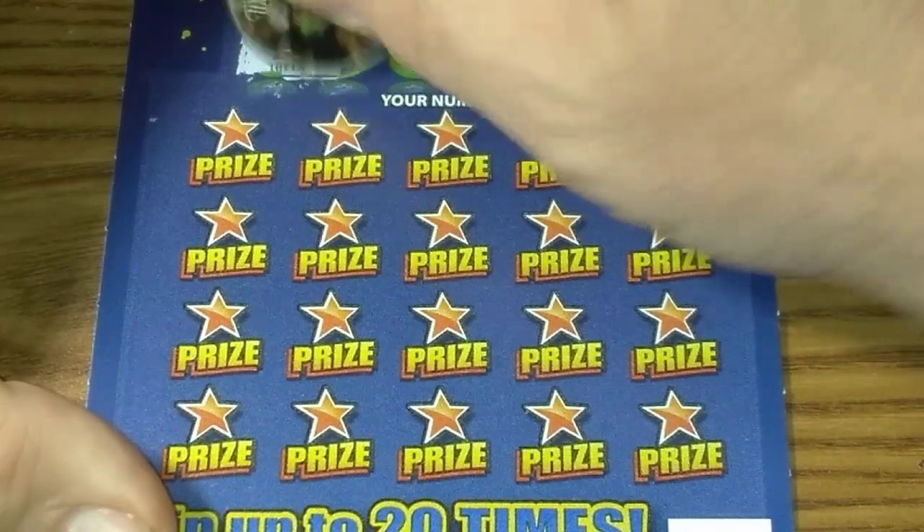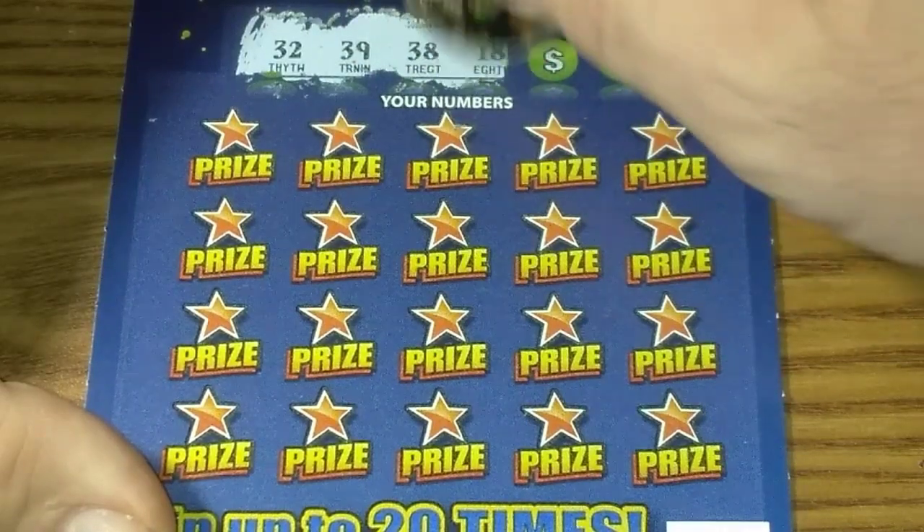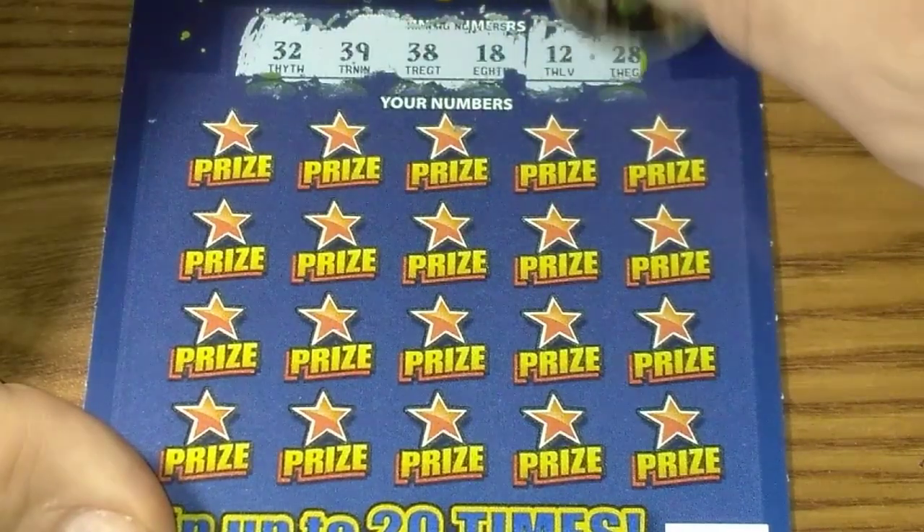Here are our winning numbers: 32, 39, 38, 18, 12, and 28.